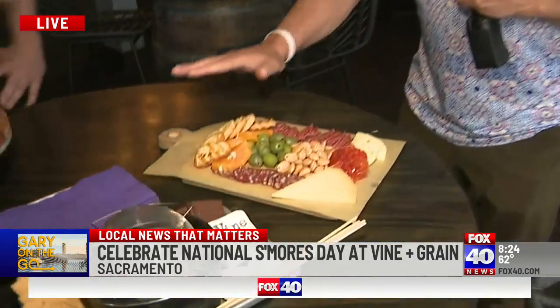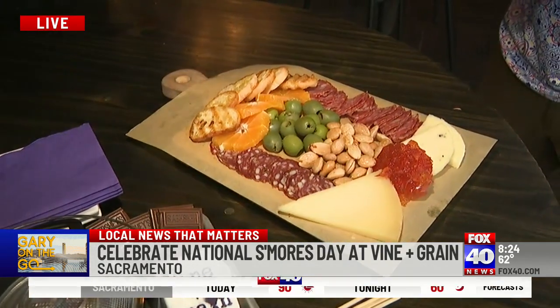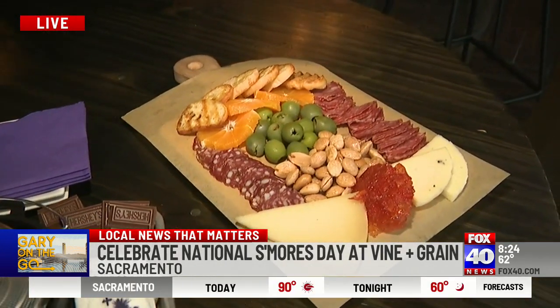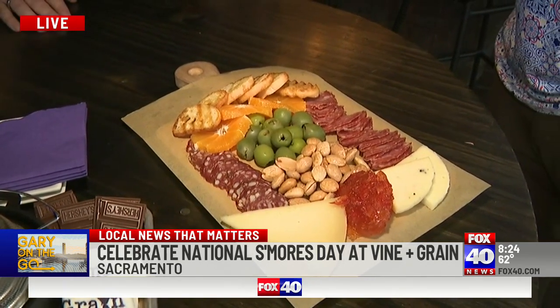Right here, your charcuterie — this is kind of one of your signatures? Oh yeah, this never changes. It has some rotating cheeses and rotating meats, usually comes with two of each. A little bit of Marcona almonds out of Spain, some Casa Voltrano, all those from Italy. Really delicious selection.